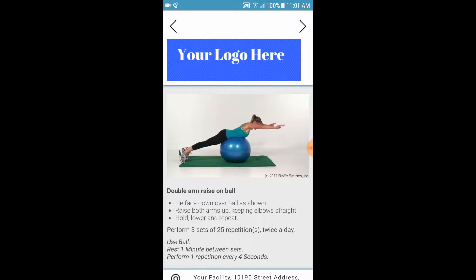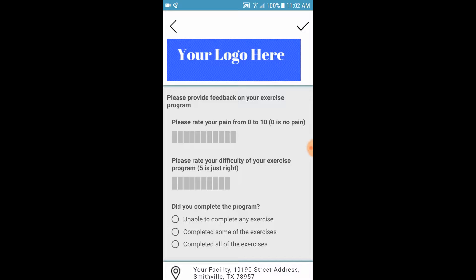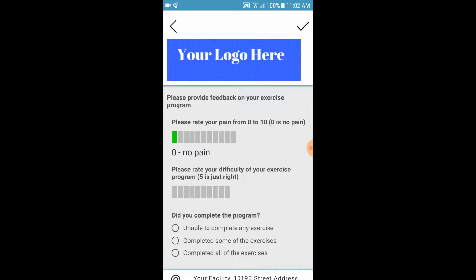At the end of the program, the patient is cued to provide feedback on pain, difficulty, and program completion status.